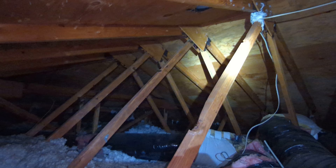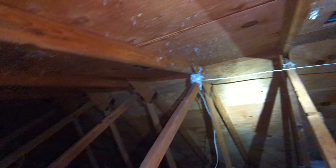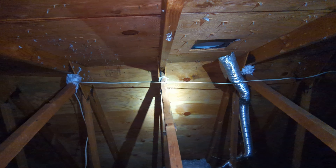May 8, 2022. Eric Kaluzik with All Corners Home Inspections. This is the upper attic evaluation for this single-family home here in northeast Salem, Oregon.